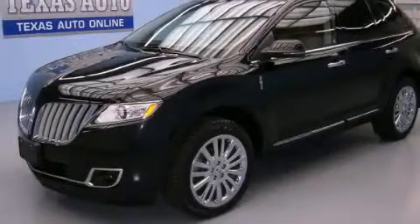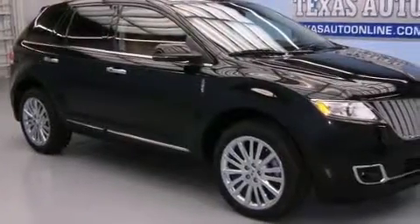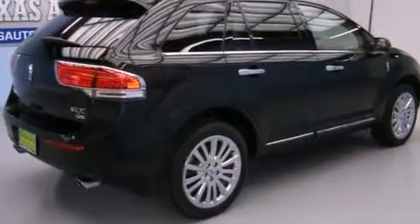This is a 2012 Lincoln MKX. Plenty of space for what you need. It features a 3.7-liter six-cylinder engine, an automatic transmission, and all-wheel drive.